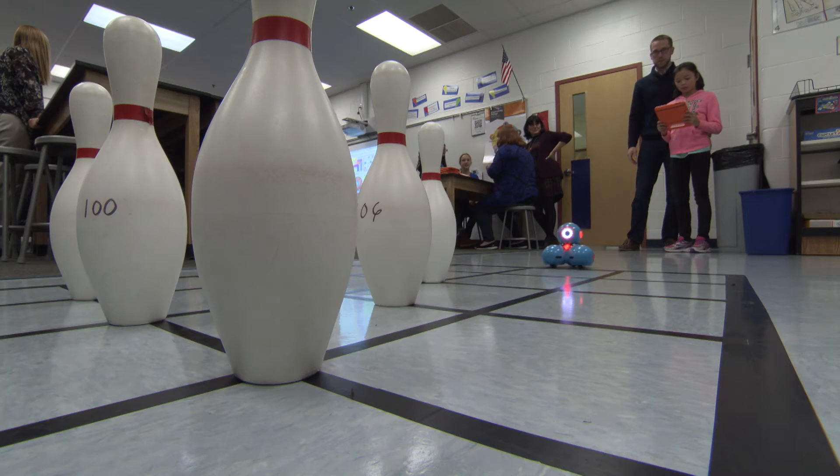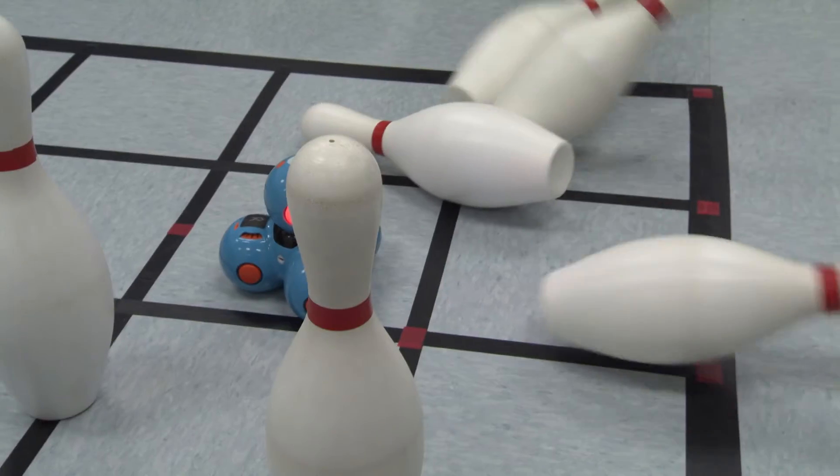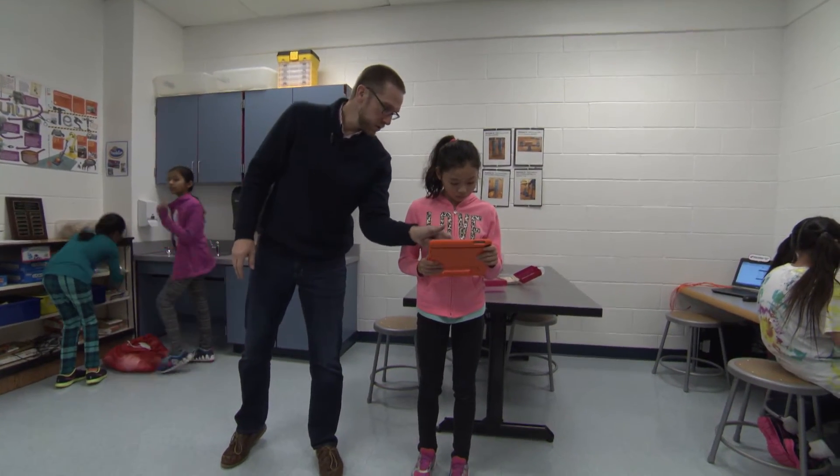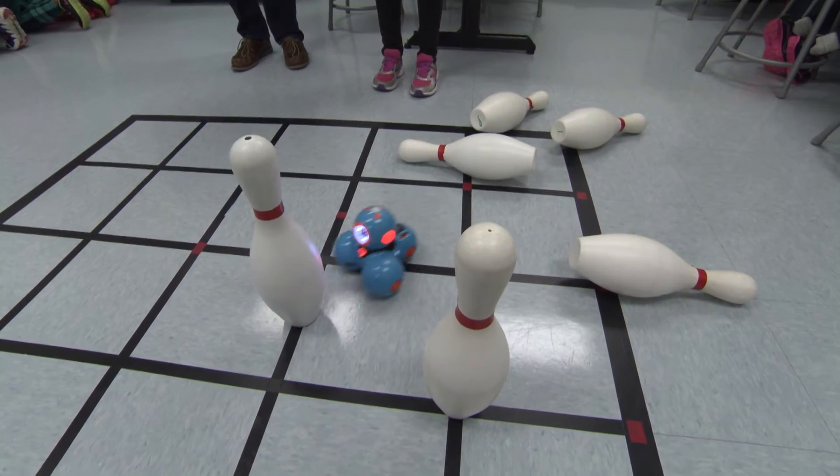You have to program Dash to knock down all the bowling pins. It's hard to do it all at once, but after you keep trying it gets easier, and it's easier than you think it is, and you learn stuff while you're playing with it.